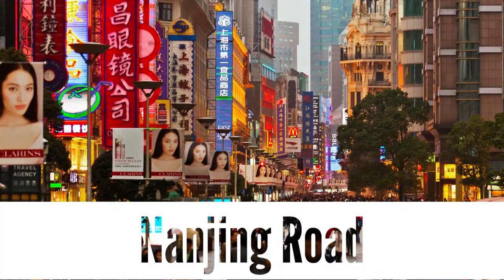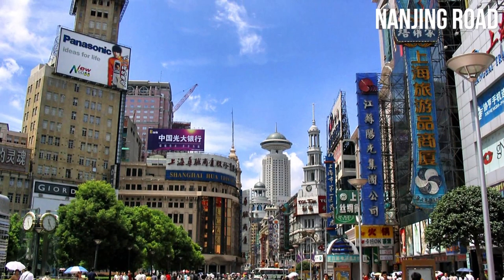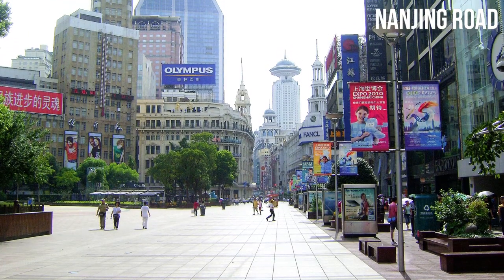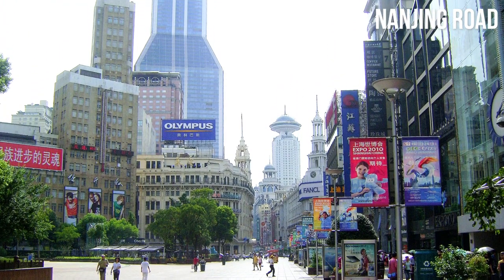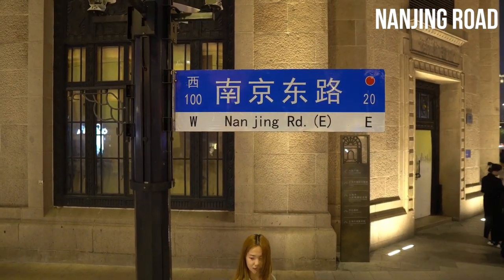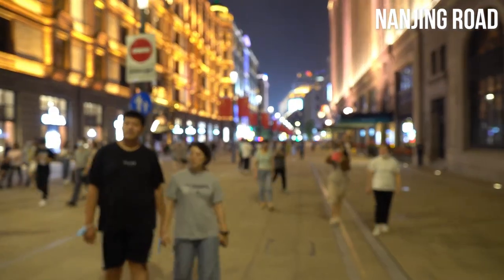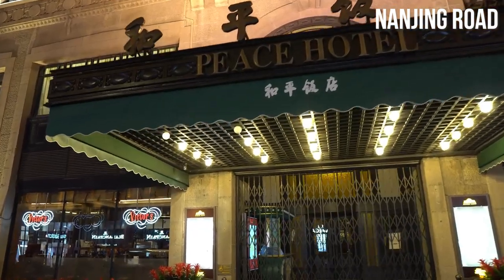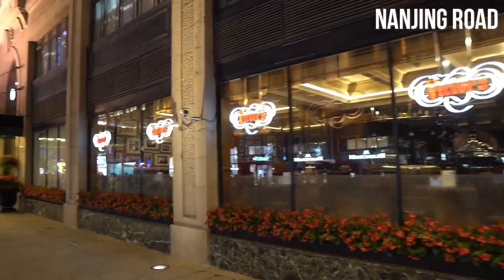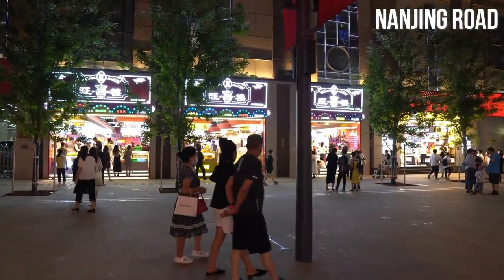Nanjing Road. Prepare yourself for a shopping extravaganza as you step onto the vibrant and bustling Nanjing Road in Shanghai. This legendary commercial street is a shopaholic's paradise, offering a plethora of retail options, from international luxury brands to local boutiques. As you stroll along the pedestrian-only sections, you'll be immersed in a world of dazzling lights, vibrant storefronts, and the buzz of eager shoppers. Take your time to explore the grand department stores, fashion boutiques, and souvenir shops that line the street, and indulge in some retail therapy.